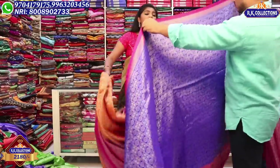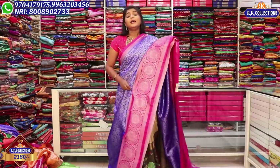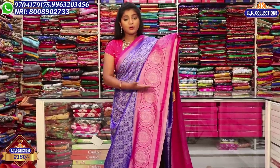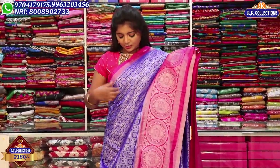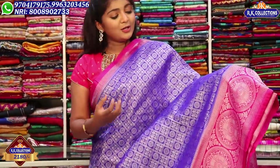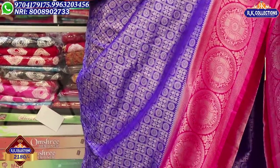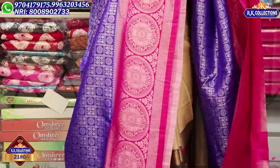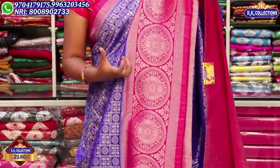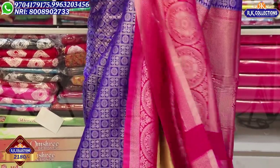We also have a maximum blue and pink combination. After looking at this color combination, we have to highlight a white and pink combination. We also highlight blue colors. This is a beautiful sari for about 2,180 rupees.